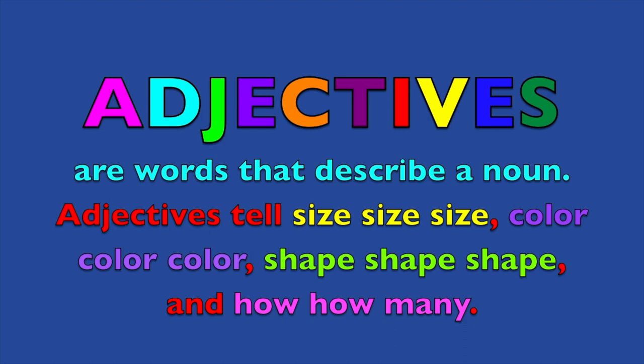Great job boys and girls. Adjectives are words that describe a noun. Adjectives tell size, color, shape, and how many.